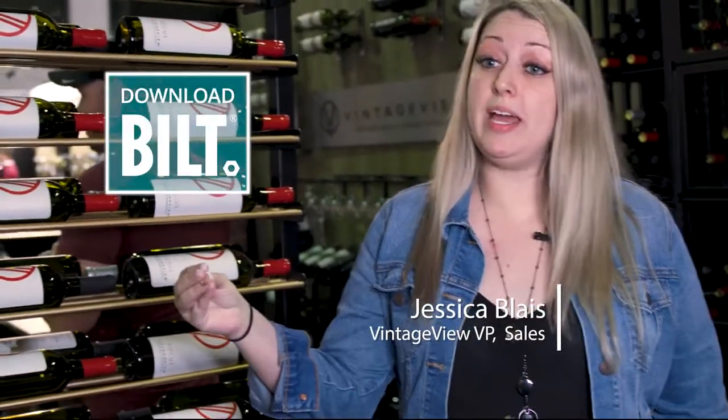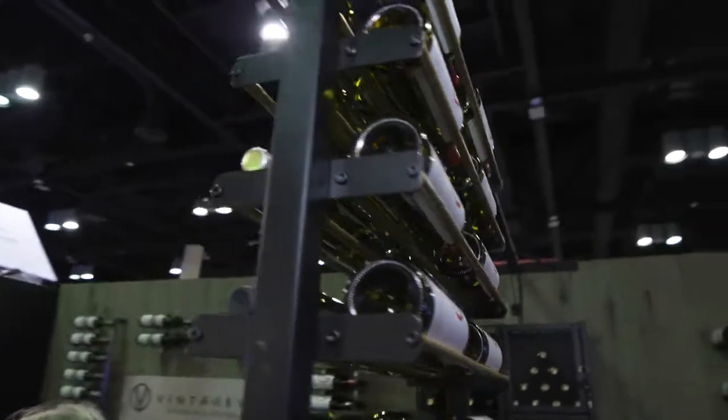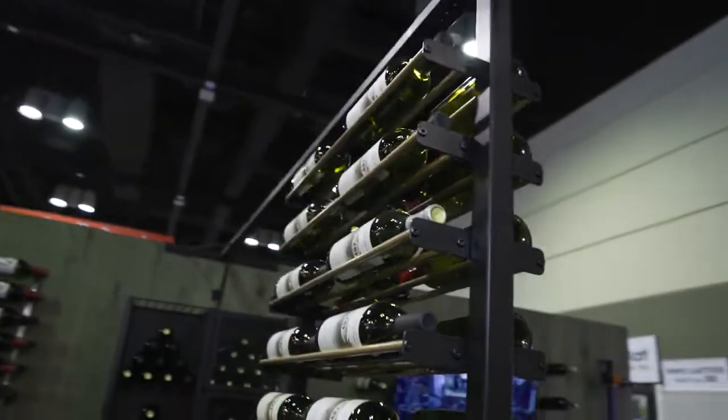We implemented Built because we really wanted anyone on a job site to be able to use the 3D instructions. Specifically with our floor-to-ceiling applications, we wanted them to have a really easy way to know how to cut those on site.